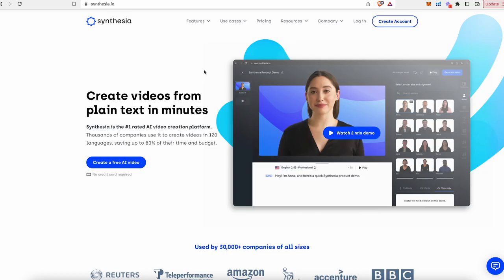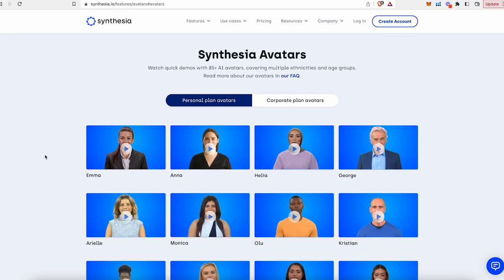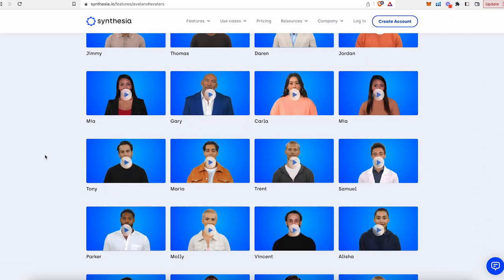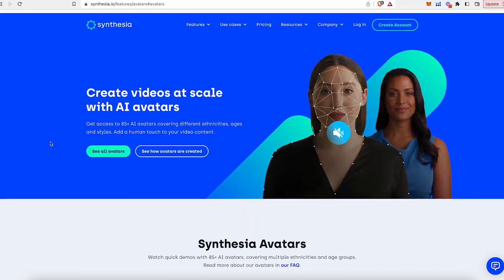Number one: Synthesia. Synthesia is pretty much paving the way when it comes to AI video generation. Their AI can create videos of humans talking that look really realistic, and that's because they have over 65 videos of humans recording themselves talking. They let the AI train on that, and it allows you to basically talk through them. You can select one of the avatars — they have 65 plus — and they can speak your words in over 60 languages.